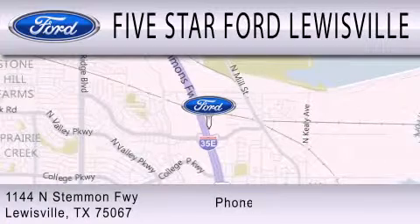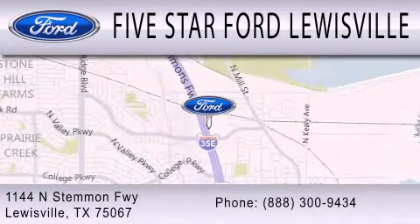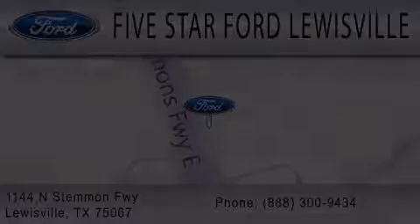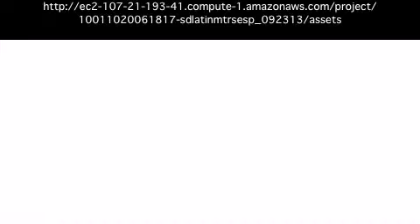We are located at 1144 North Stemmons Freeway in Lewisville.